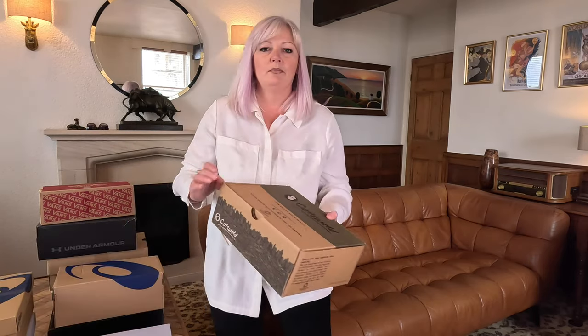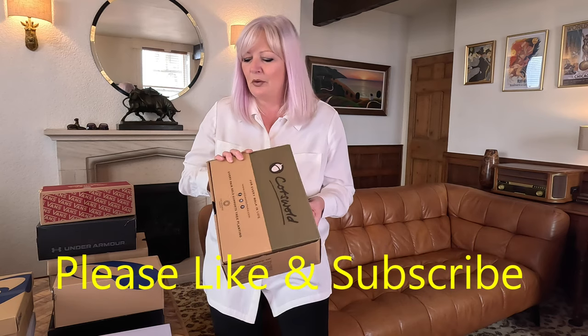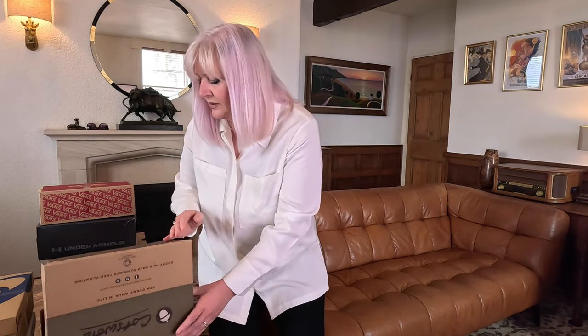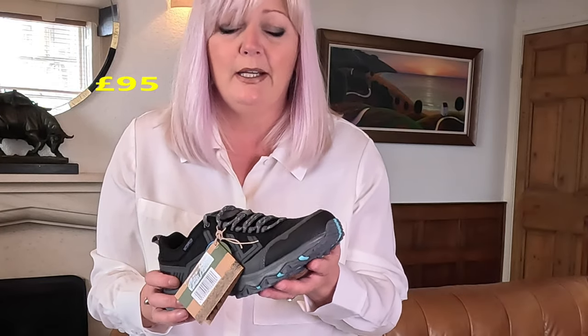I've never heard of Cotswolds before, I thought I'd give them a go. This is slightly different - it's a proper walking shoe. I just wanted to see what they're like. If I got something like this it would be for winter. These are fully waterproof and really substantial. Something I really liked - it's actually a good advert for marketing them - 85% of the upper is made from recycled plastic bottles, which is good for the environment.